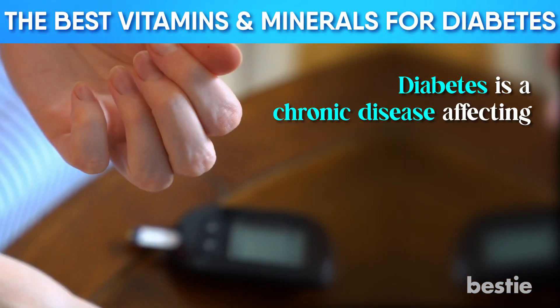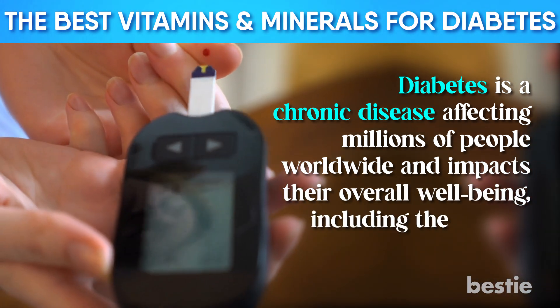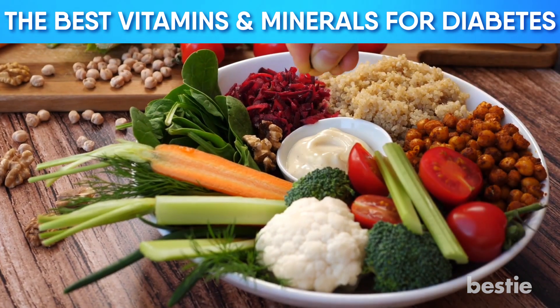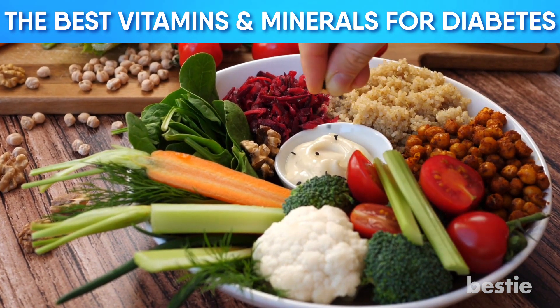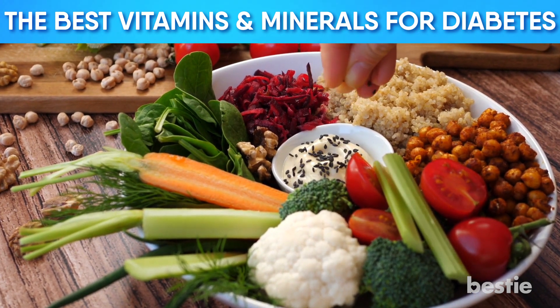Diabetes is a chronic disease affecting millions of people worldwide and impacts their overall well-being, including their heart, kidney, and nerves. People who live with diabetes should follow diet requirements to maintain their health, but these requirements often don't pay attention to the need for specific vitamins and minerals.